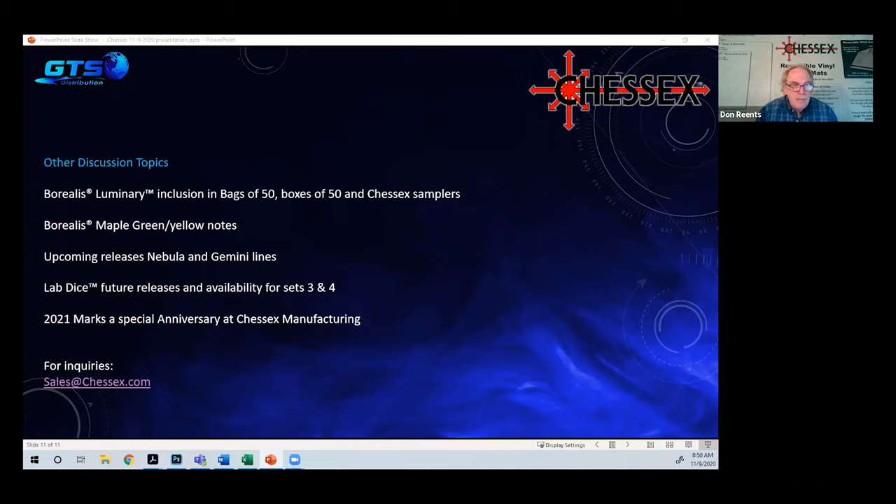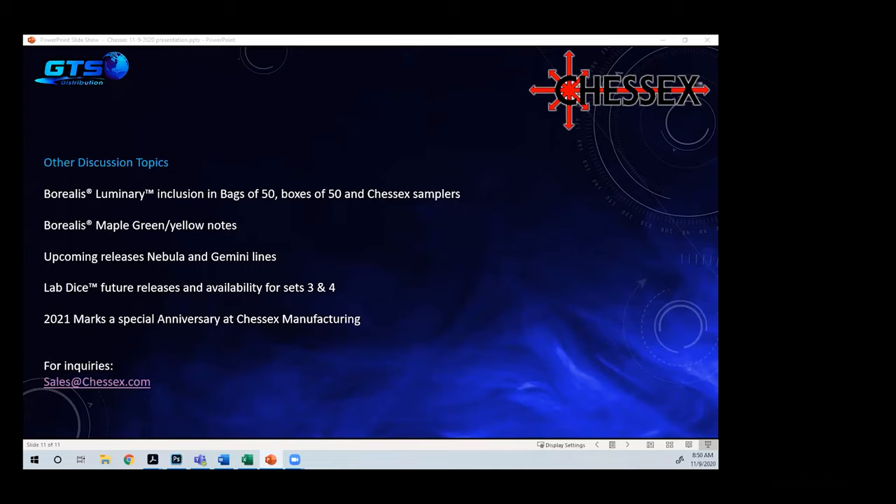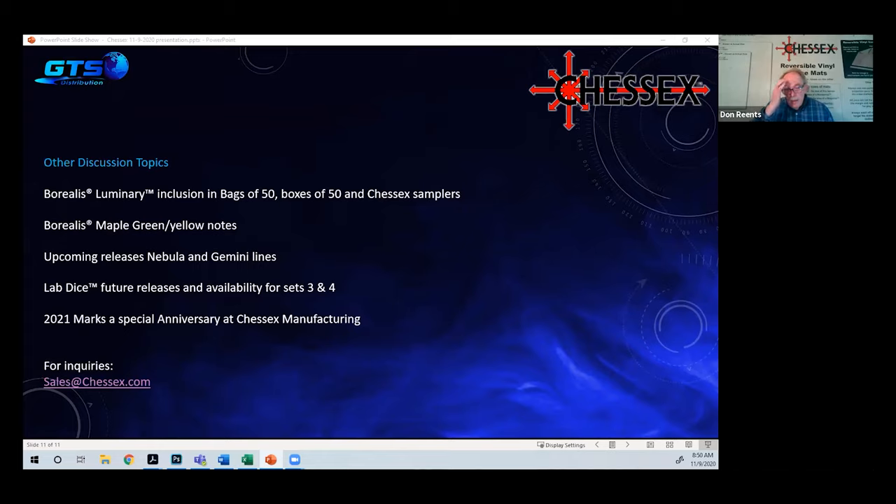Derek asks what the display that comes with the sampler looks like. Don explains it's the 29971 display — a cardboard display that is now color-printed, whereas it used to be white cardboard with blue printing. It fits 18 polyhedral sets and is the same display used with the 29910, 29912, and 29916, which are the Best of Chessex samplers.